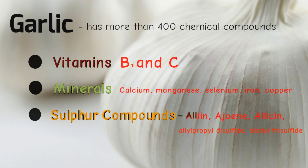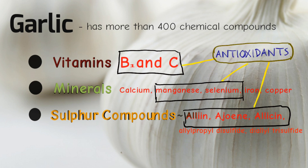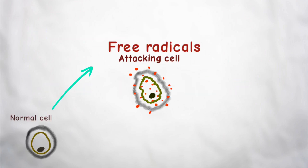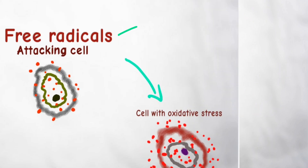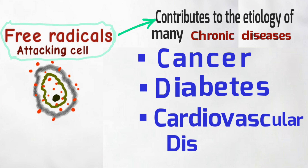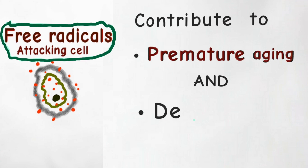Many chemical ingredients in garlic have antioxidant properties which work by removing free radicals. These free radicals are what damage your cells and tissues, leading to many chronic diseases such as cancer, diabetes, and cardiovascular diseases. Free radicals are also believed to contribute to premature aging and dementia.